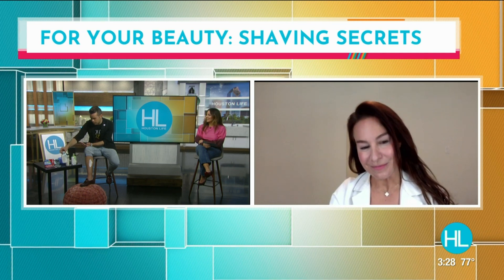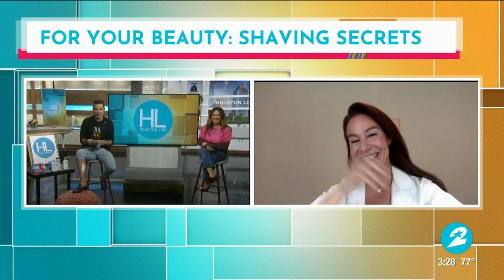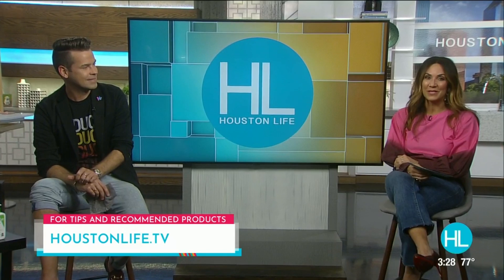My recommendation: don't shave on live TV — keep it to the privacy of your own shower. Dr. Ingraham, thank you so much, it's great to see you. To see a complete list of tips and recommended products by Dr. Ingraham, check out our website at houstonlife.tv.